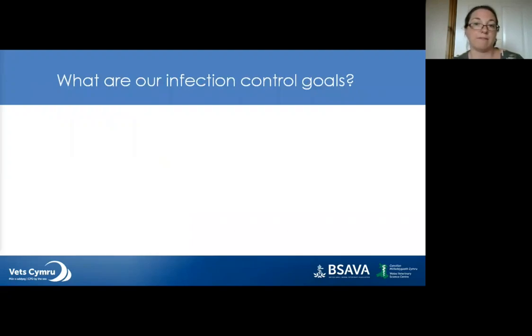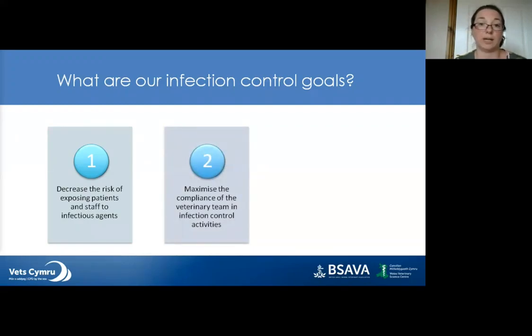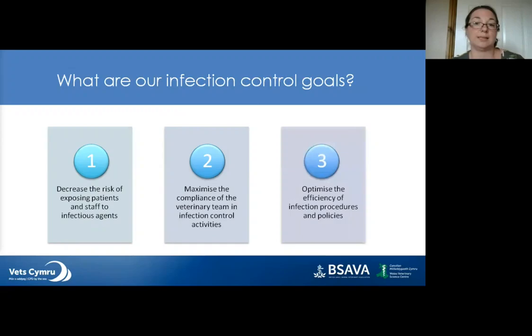What should the goals of our infection control protocols be? First, to decrease the likelihood of exposing patients to infectious agents, including zoonotic risks. Second, to maximise staff participation — the whole team must be on board and understand the importance of infection control, and we need to monitor that protocols are actually being carried out. Finally, to optimise the efficiency of our procedures and policies — someone within the team needs to be responsible for maintaining and reviewing infection control protocols.